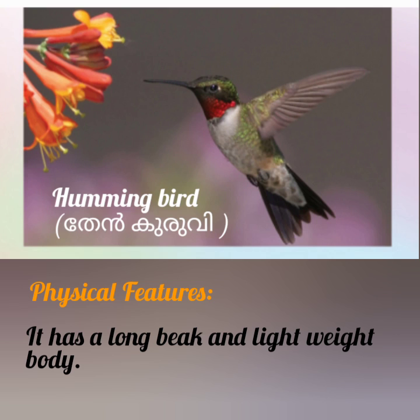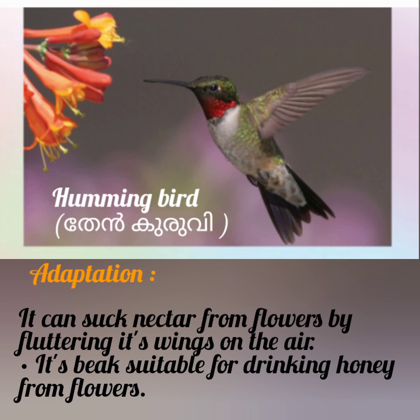Next, Hummingbird. Physical features: it has a long beak and lightweight body. Adaptation: it can suck nectar from flowers by fluttering its wings in the air.